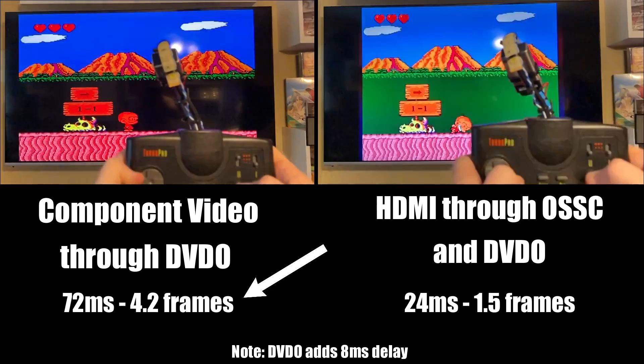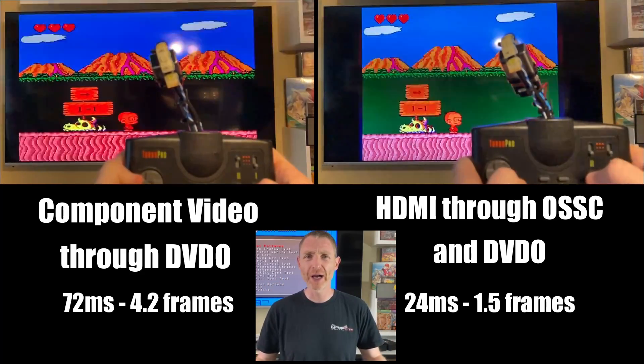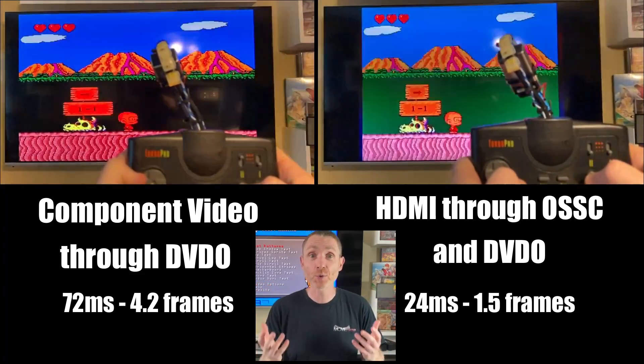You haven't been paying attention, have you? Component inputs on modern TVs are an afterthought. Most manufacturers use the cheapest, most budget components they can, if the TV even has one at all. You want to use the primary digital input on a modern display — in most cases, the HDMI input — because that's where manufacturers put all the money. I'm playing Lords of Thunder right now through the OSSC and it's kicking my ass. I thought you said the lag was imperceptible. Oh, it is — it's just that you suck.